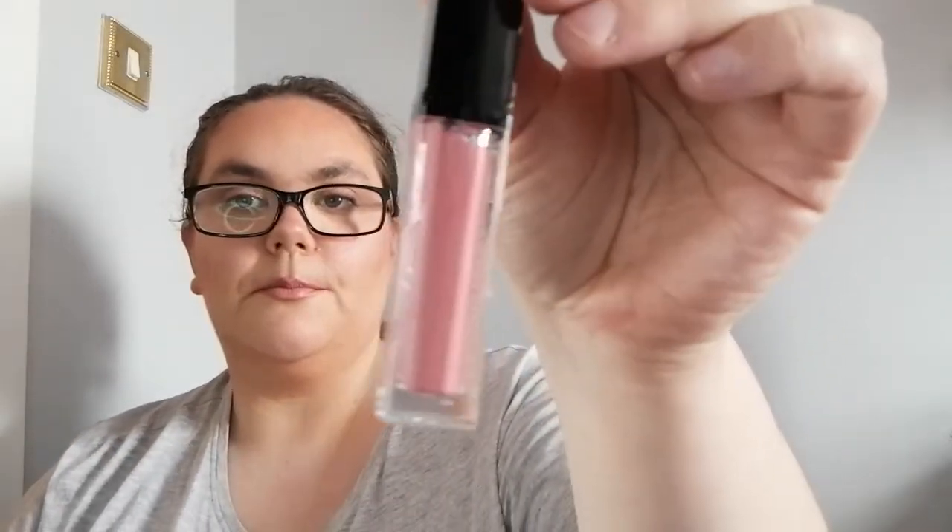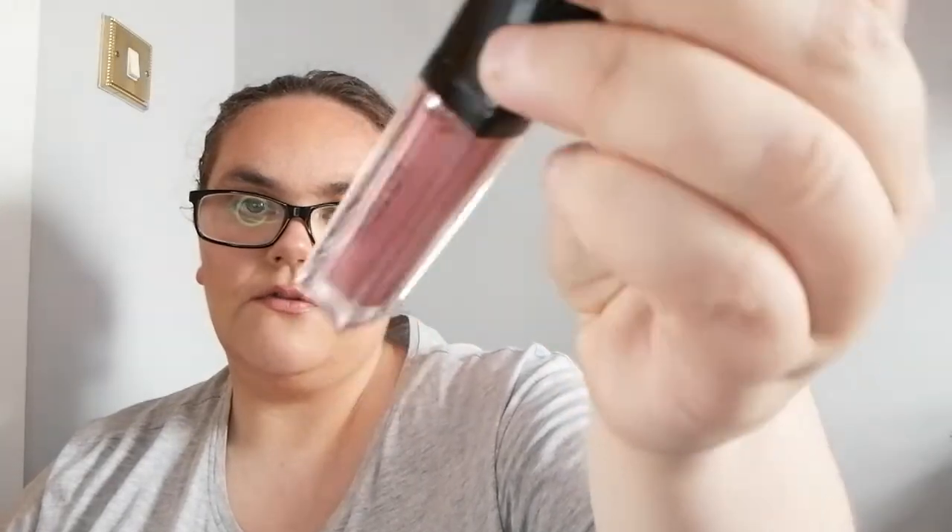This is the Inglot lip tint matte rouge and it was €22 down to €11. It's just a pinky lip gloss — it just says HD lip tint matte rouge, no shade name. Then I have the Mora Inglot Ex Mora glam and glow trio palette in medium.